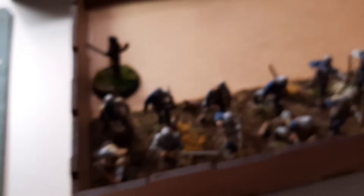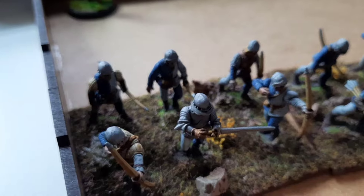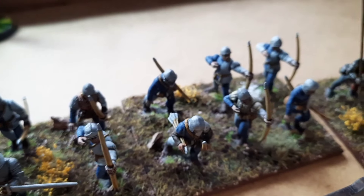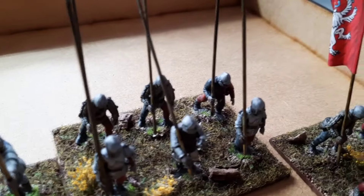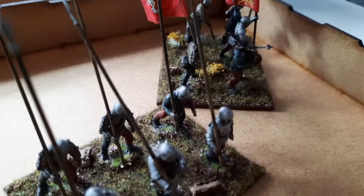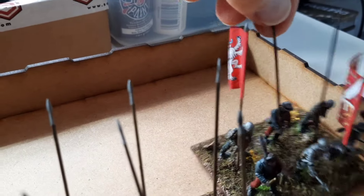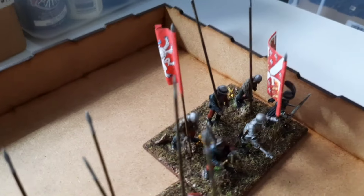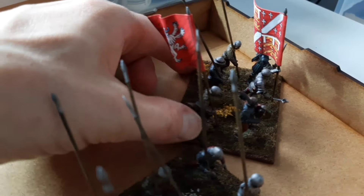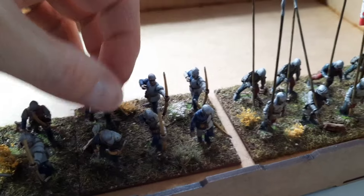There are some more Wars of the Roses figures here, based up in line with the rest of my forces — another archer unit and some more pikemen. I've put the flags on as well. I believe these might represent Lord Hastings, though I'll have to double-check. Beautiful flags — I've spoken about them before; they really make the figures pop and add real character. Two more units ready for either Bill Hooks or Blood Red Roses.